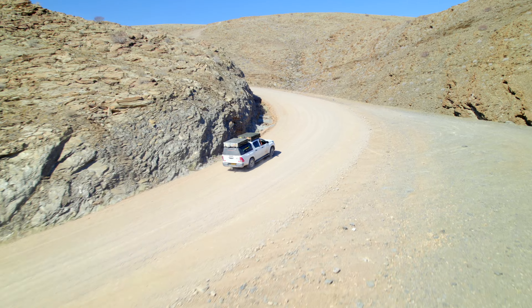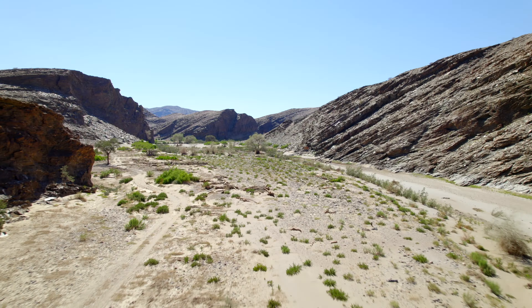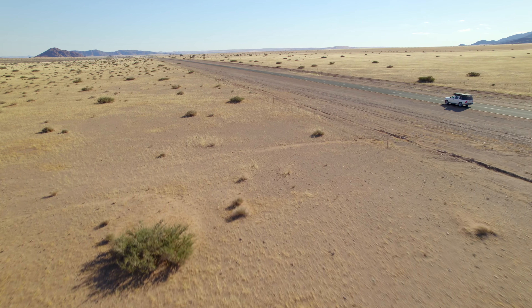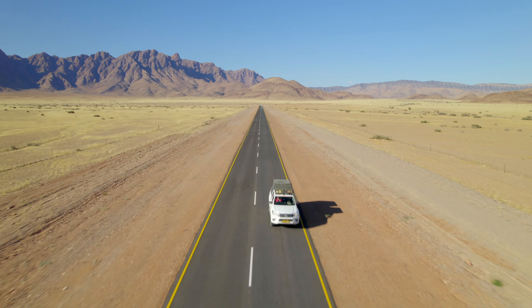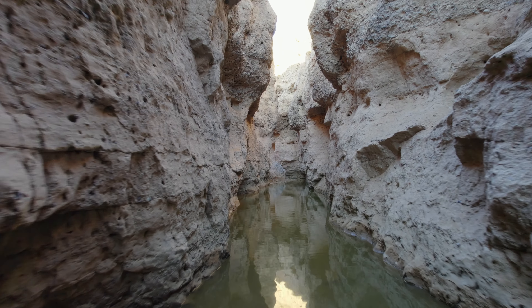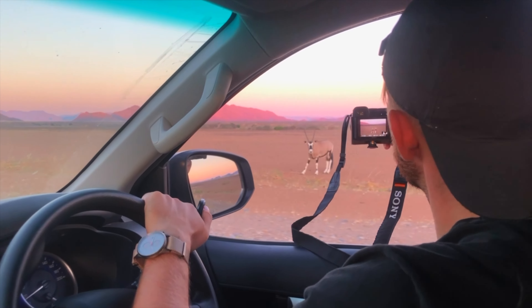There are two sections: before Solitaire and after Solitaire. Before Solitaire you have rocky landscapes with lots of curves and very beautiful valleys. After Solitaire the road gets better but more flat, still with a very beautiful mountain behind you. In there, we got to explore a beautiful canyon that retains rainwater, and we saw beautiful sunsets over red dunes with oryxes everywhere.